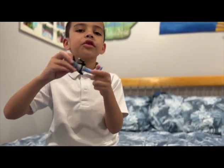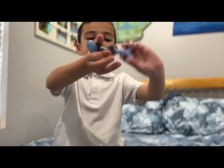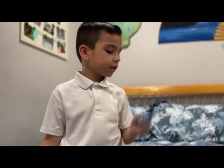Next up we have the Gallaxhar robot. You just turn his feet and he has a head.